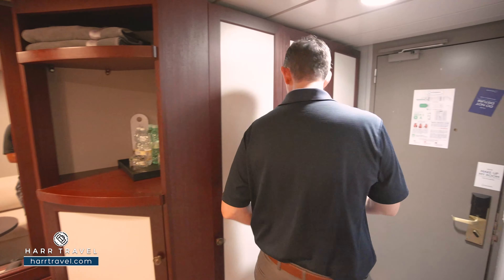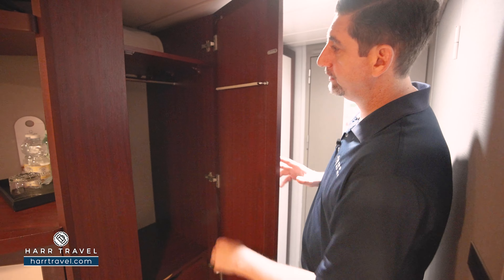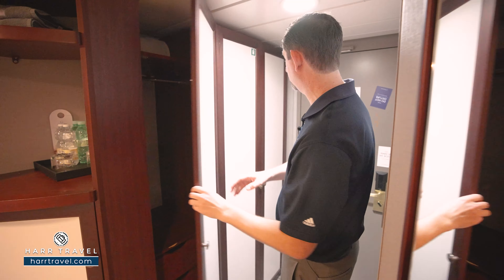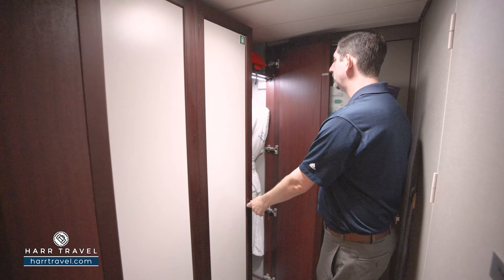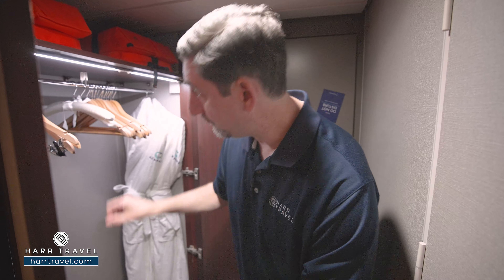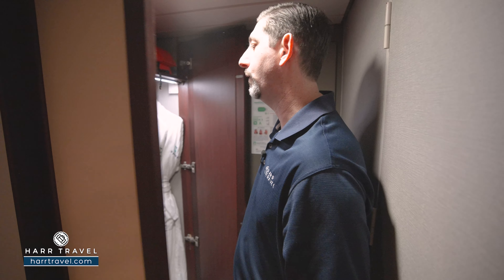This entire wall is your storage. We'll start here where you've got storage up and down — hanging storage, storage up above, and drawers down below. In here you'll also find those extra comfy bathrobes and slippers you can use on board, a golf umbrella, and then hanging storage all the way across.